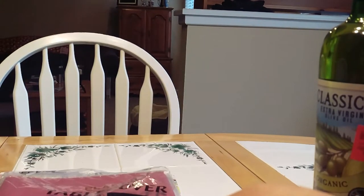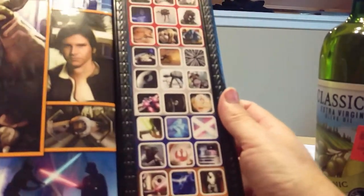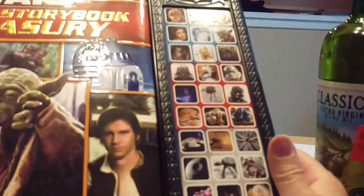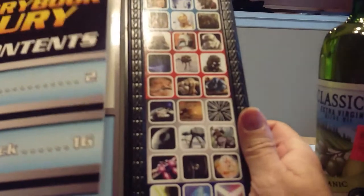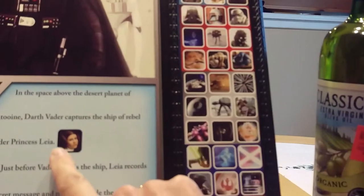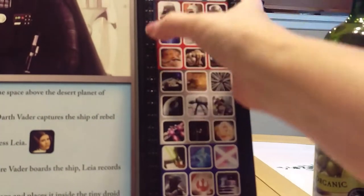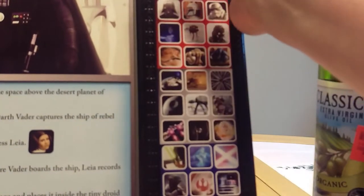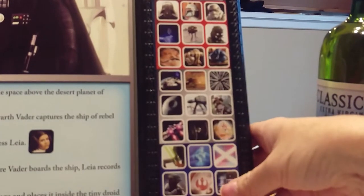The last thing I got is for my husband — it's a Star Wars sound storybook. My kids had one of these books before where, as you come to a picture, you go to the soundboard over here. For instance, here's Princess Leia — [sound plays] — and then here's R2-D2 — [sound plays].